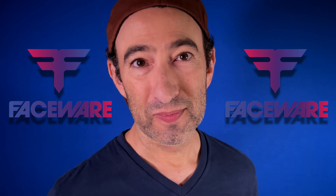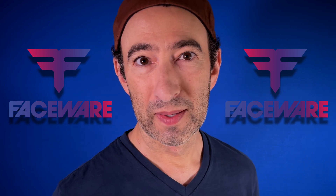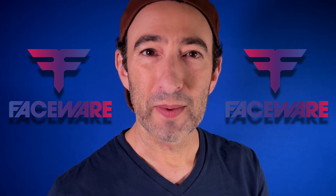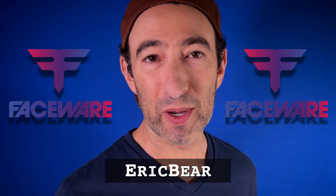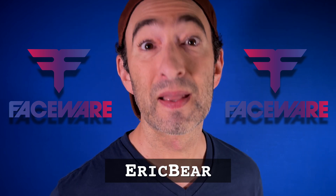So whether you're an actor like me, or an animator or other artist, go to facewaretech.com and in the Buy Online menu, choose Faceware Studio Personal Learning Edition. Put it in your cart. It's going to look like a couple thousand bucks. But if you put in my code, ERICBEAR — all caps, no spaces — it'll drop to zero. That's it. Nada. Nothing.